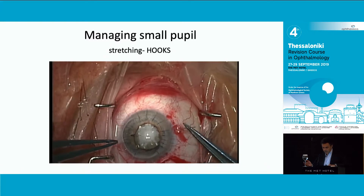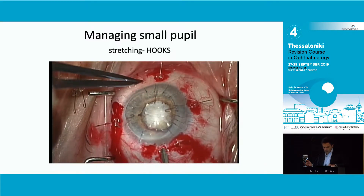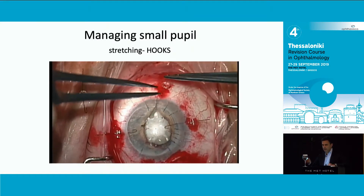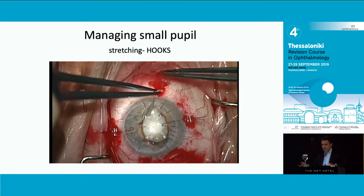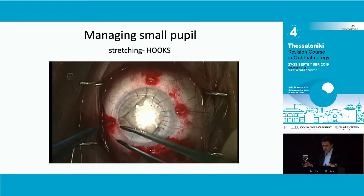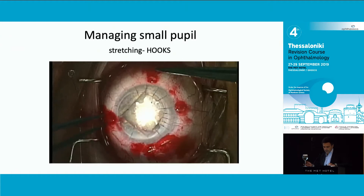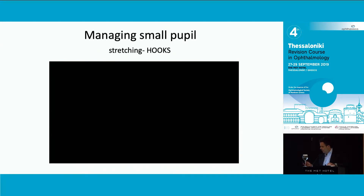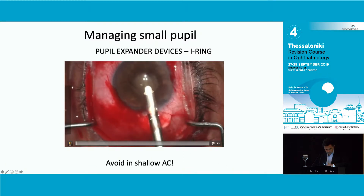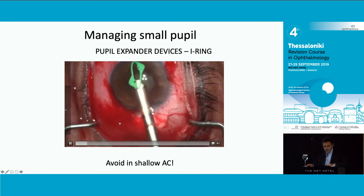I want to keep it super safe, so in this case I go for the simplest thing: iris hooks. One trick about the hooks is the way to put them in - take them all out of the box, then do one incision, one hook, second incision, second hook. But don't hook them to the iris just yet - wait until they are all into the anterior chamber, then shallow the anterior chamber, and then it will be really easy to hook the iris. I quite like the five-hook technique.